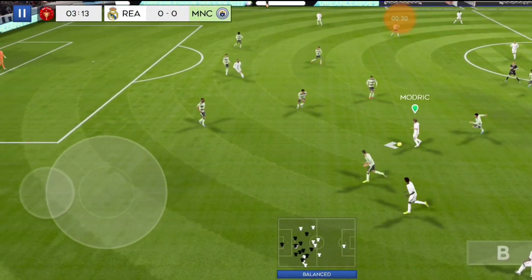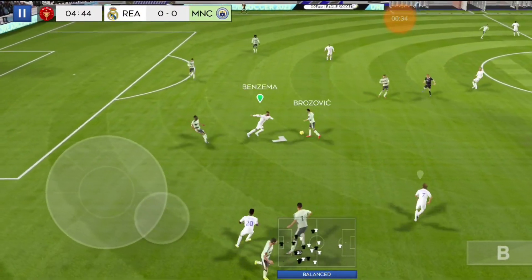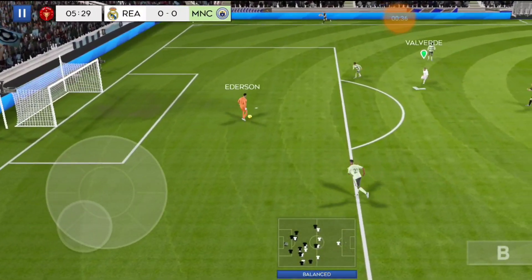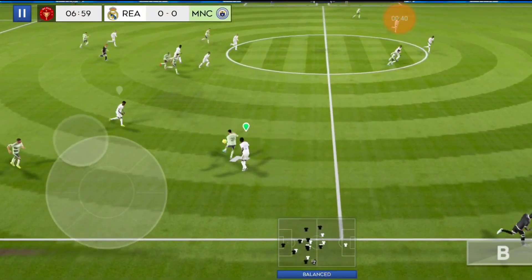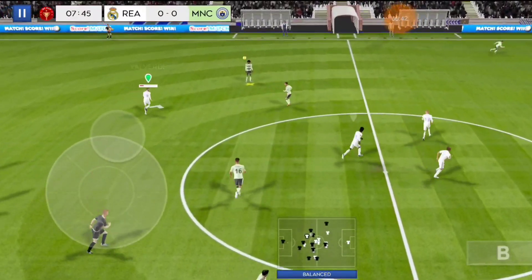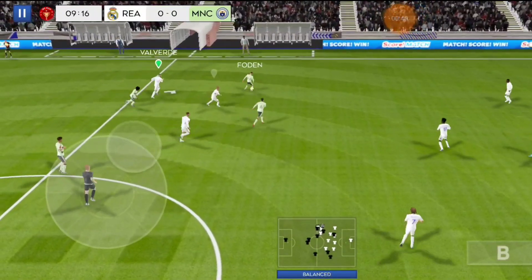Passed well. Well-timed. Good possession. That's nicely played.